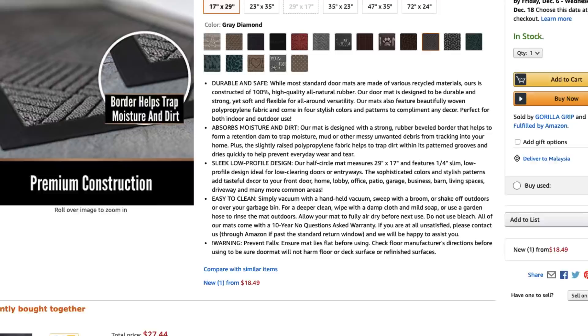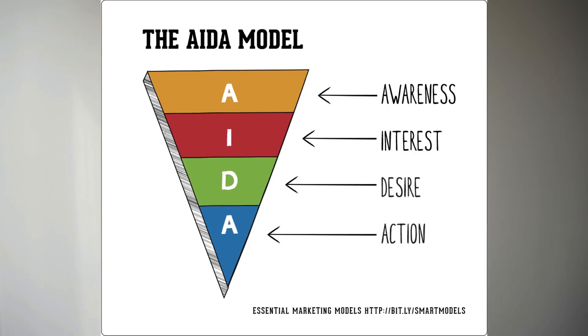Good product bullet points create interest and differentiate your product and should be easy to read. Long bullets could be shortened to make them easier for the customer to read. Focus on giving your customer enough information to buy your product. You can look at what competitors are saying in their bullet points to get a feel for what you should say. Finally, we have the product description which outlines the benefits of our product. Not everyone will scroll down the page, but for those who do, we will make our product description sell the benefits. We use the AIDA formula to create a great product description — AIDA stands for Awareness, Interest, Desire, Action.